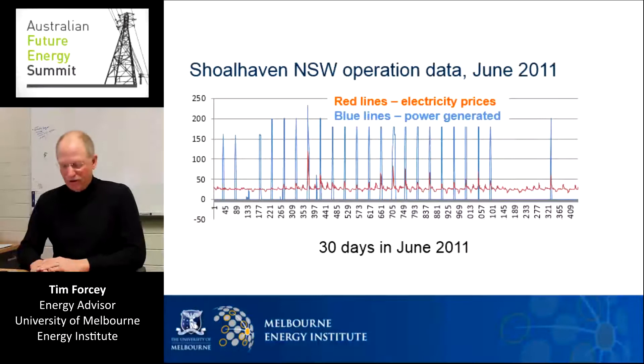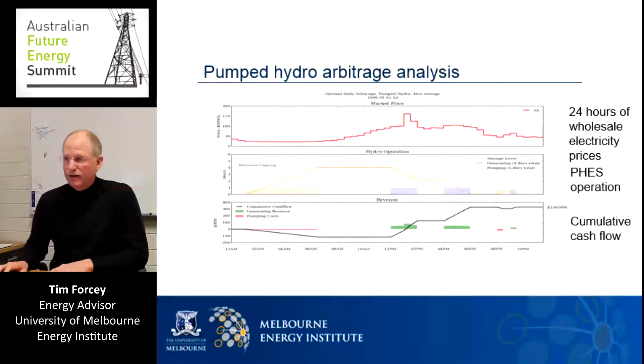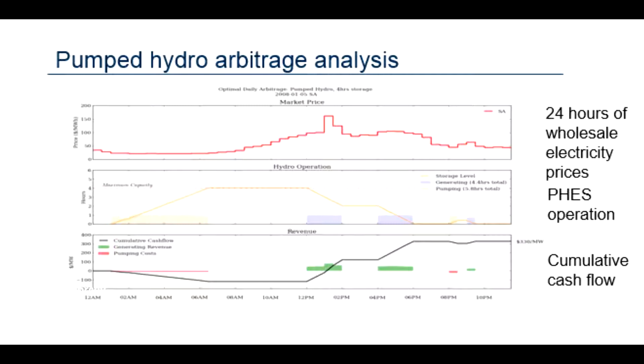Next in our research, similar to what others have done in the literature for America, we built a computer model to represent a pumped hydro plant and loaded it up with historical Australian electricity price data. This chart shows the wholesale electricity prices over the course of 24 hours in South Australia — prices start off below $50 per megawatt hour and then climb to a high of over $150 per megawatt hour before falling again. In response, our pumped hydro model buys electricity to pump water and fill the upper reservoir overnight. That water is held for just a few hours and then, once electricity price has risen, water is discharged to generate electricity. The black line shows cumulative cash flow — for a while we are cash negative as we buy electricity to pump water, but then we cover those costs and make some profits by the end of the day.